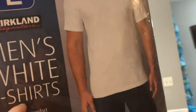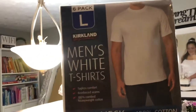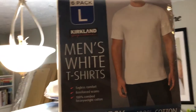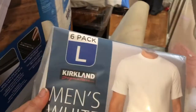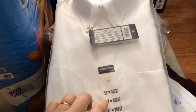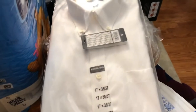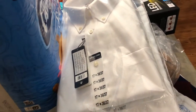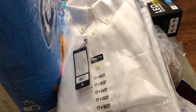My husband always uses the white tees from Costco. His parents bought him some for Christmas this year, but they were extra large and he needs a large now because he lost some weight. We had returned them in New Jersey and then finally used that gift card and got the large he needed. We also got him some white dress shirts to replace for his work wardrobe — since he lost all that weight, his other ones are really big on him, so we got four white dress shirts.